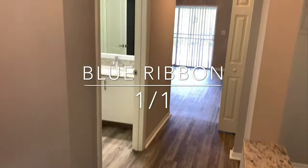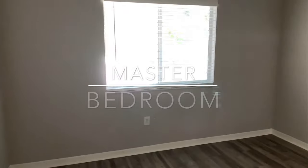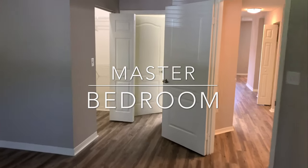Welcome to our one bedroom, one bath, blue ribbon floor plan. We are currently in the bedroom. It's huge — it's actually big enough for a king-size bed set and a dresser.